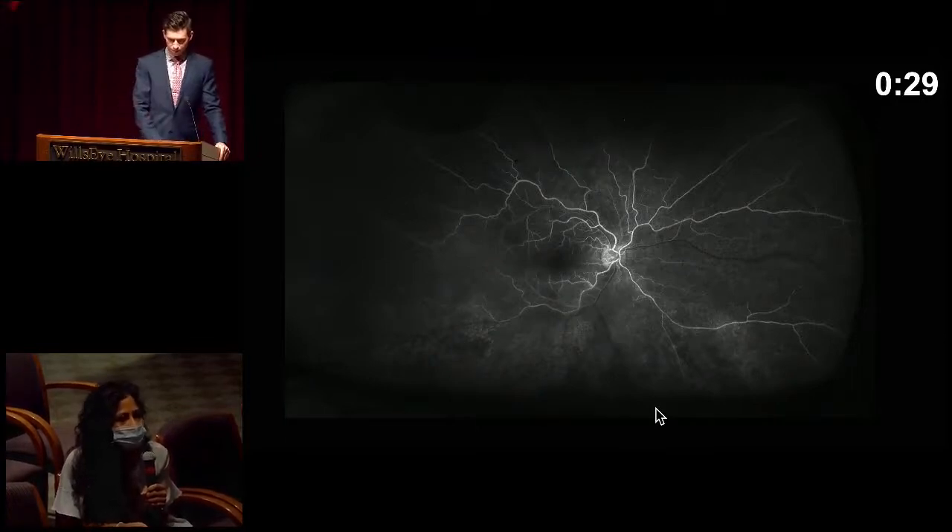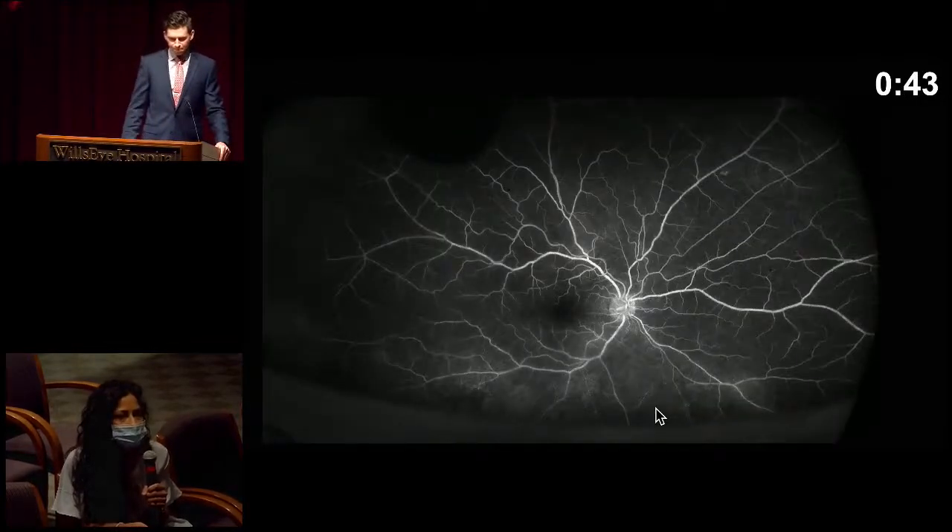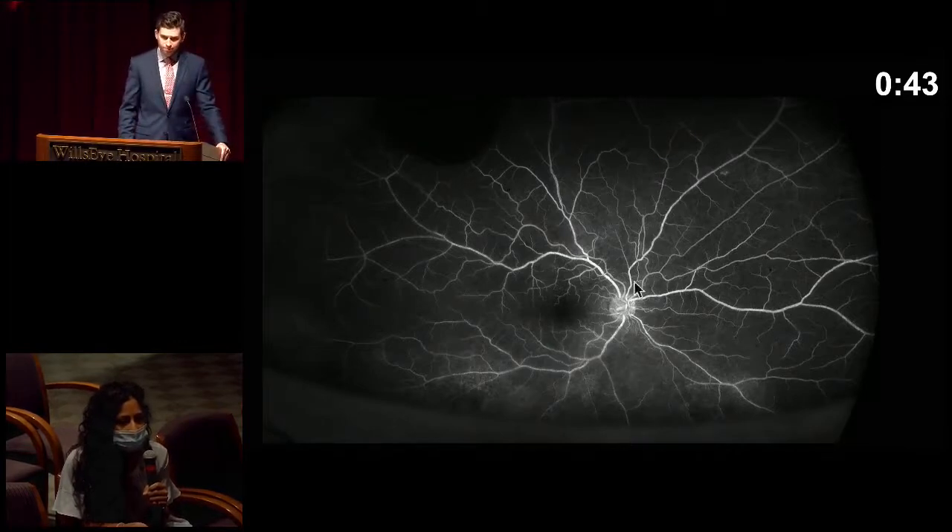This early hyperfluorescence may suggest some sort of window defect — early choroidal. At 43 seconds, we now have better arterial filling in those areas that were delayed previously. Persistent granular hyperfluorescence here. We don't see any significant hyperfluorescence around the disc to suggest leakage. Macula overall looks okay.